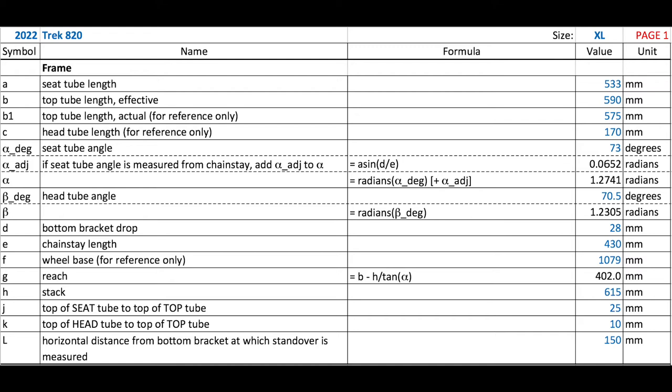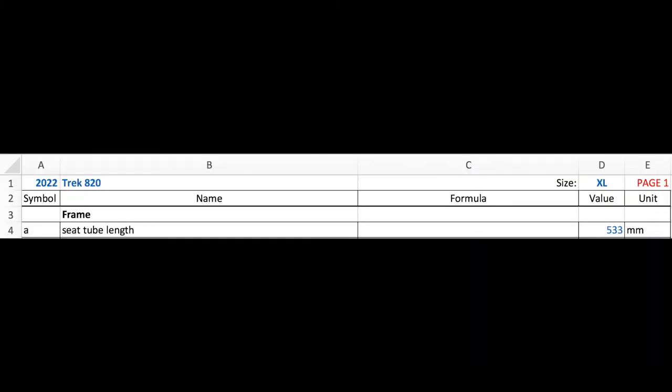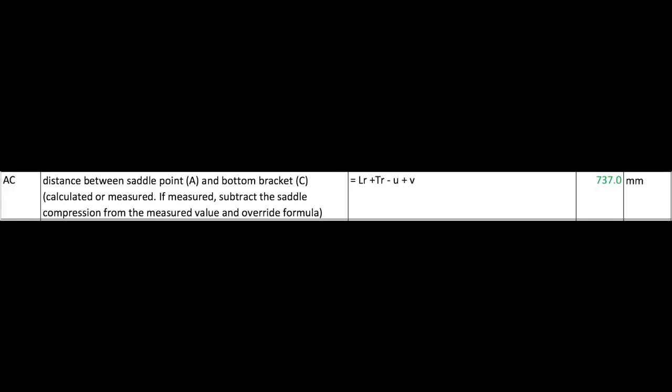Starting at the top and going all the way down, input all the numbers in the blue font cells. If something is missing, estimate or measure the actual parts when you have the chance. Input the formulae in the black or green font cells in the fourth column as written in the third column. Use cell references or defined names — for example, use D4 to refer to dimension A, or assign the name A to cell D4. The green values are calculated but can be overridden by actual measurements.